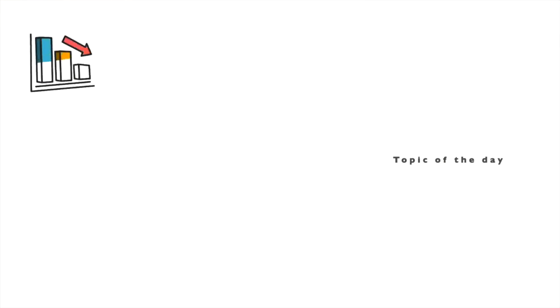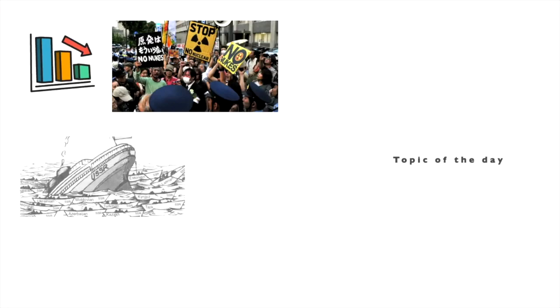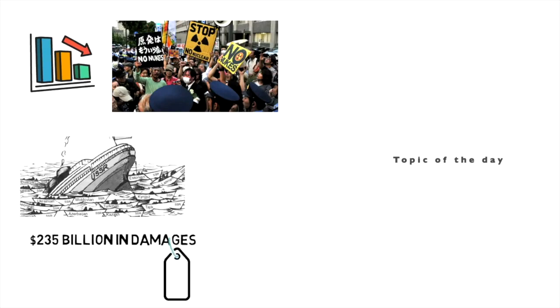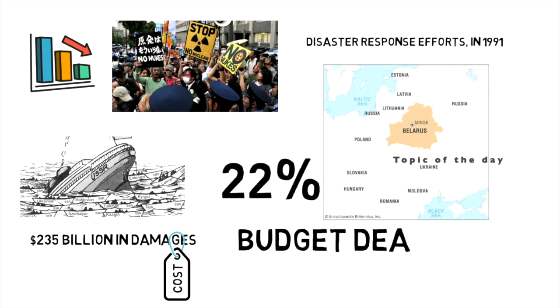The Chernobyl disaster had other fallout — the economic and political toll hastened the end of the USSR, and fueled a global anti-nuclear movement. The disaster has been estimated to cost some $235 billion in damages. At the height of disaster response efforts in 1991, Belarus spent 22% of its total budget dealing with Chernobyl.